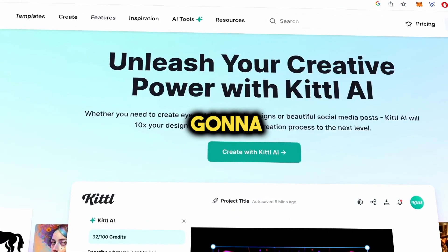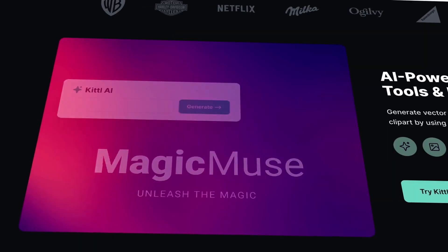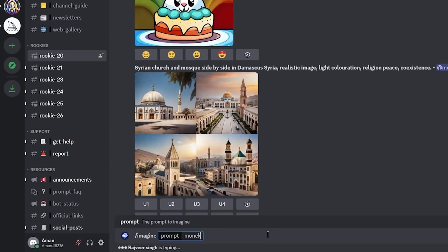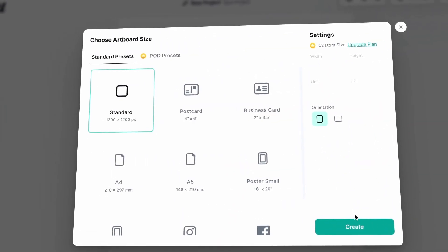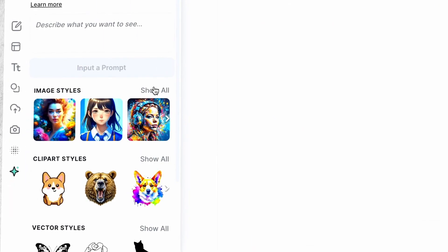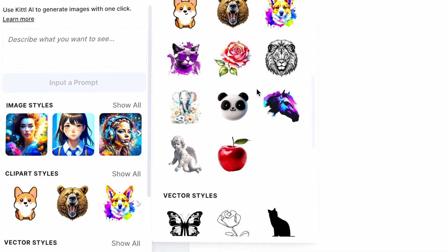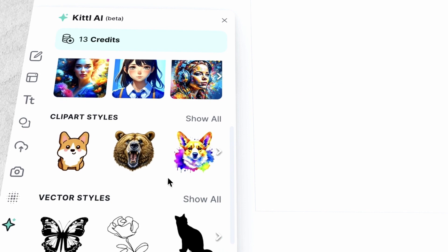Now, to actually create your stickers, we're going to use Kittle AI. It's a fantastic tool, especially for print-on-demand products like stickers. What's cool about Kittle AI is that it can generate high-quality images with a transparent background for you. Unlike many other online text-to-image generators that I tested, you can try Kittle for free — just use the link below. So open up a new artboard and look for the star icon called Kittle AI. It's like those other text-to-image tools where you type in what you want and it creates a cool image for you.